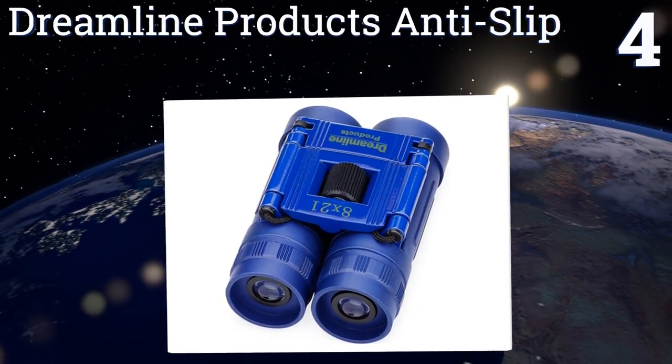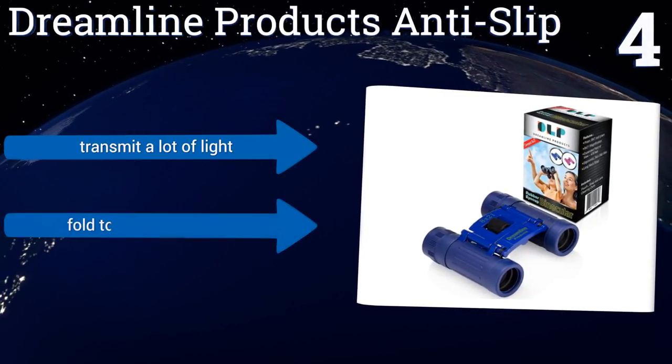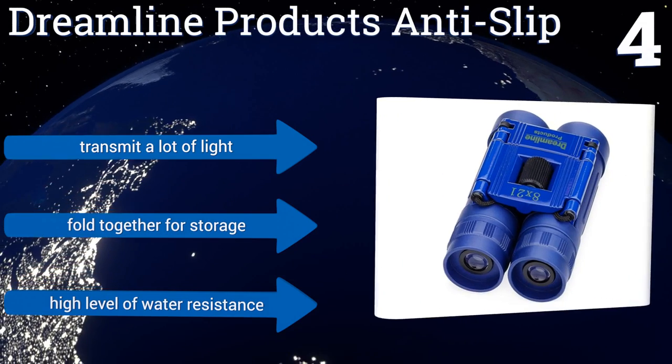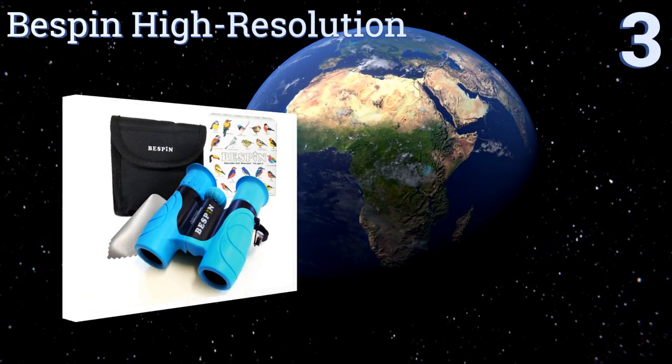At number 4, the Dreamline Products anti-slip binoculars will make your kid's next outdoor adventure infinitely more interesting as they use them to catch glimpses of colorful birds or to gaze at the stars. The lenses have a non-reflective coating to ensure optimal clarity. These transmit a lot of light and fold together for storage, plus they offer a high level of water resistance.